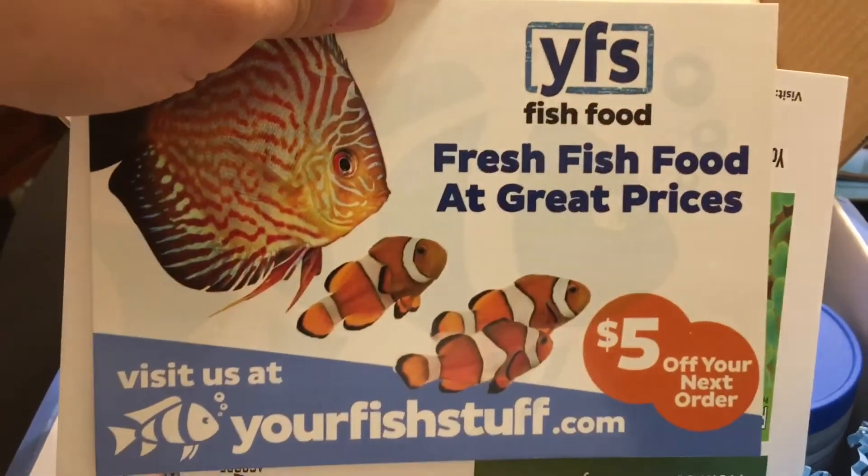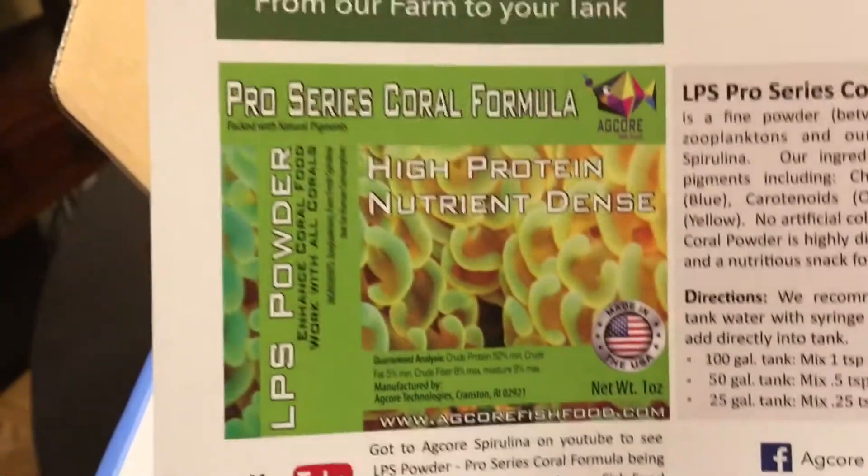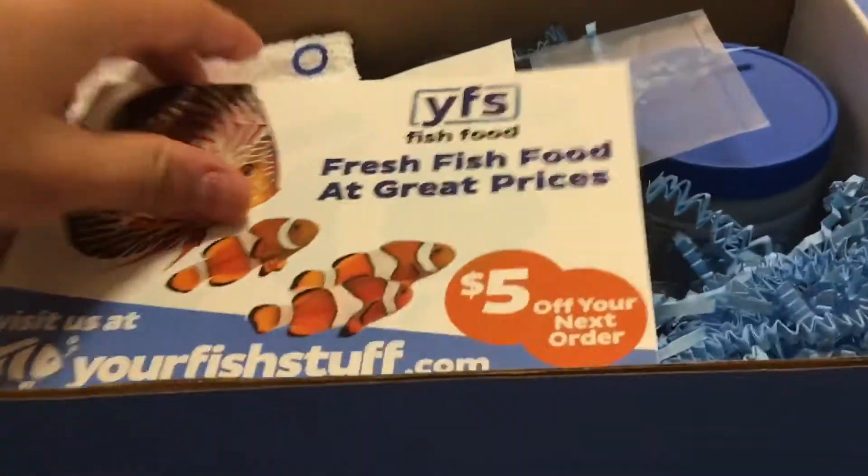Sorry if I'm spoiling it by showing you the contents, but you also get a lot of great coupons. You can visit fish food from YFS, as well as read a little bit about the coral formula food that's included in this month's box. You can get that coupon when you check them out.